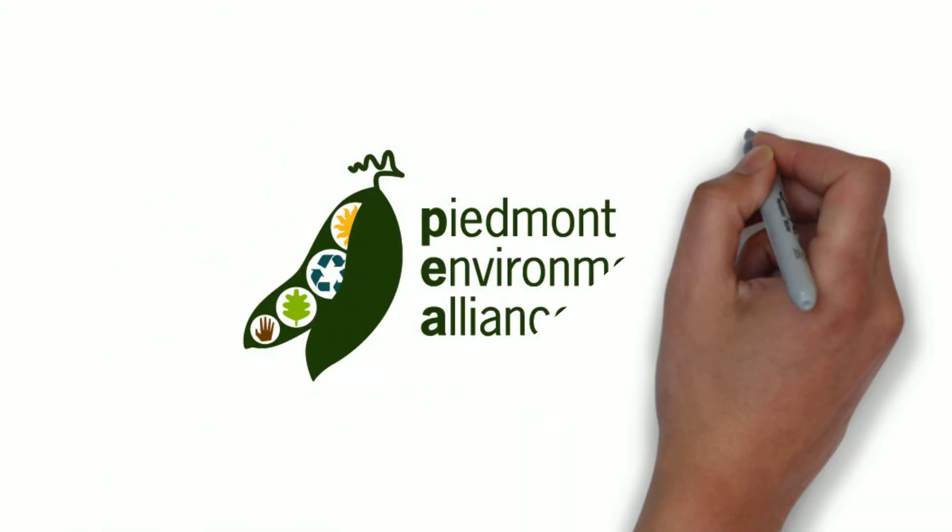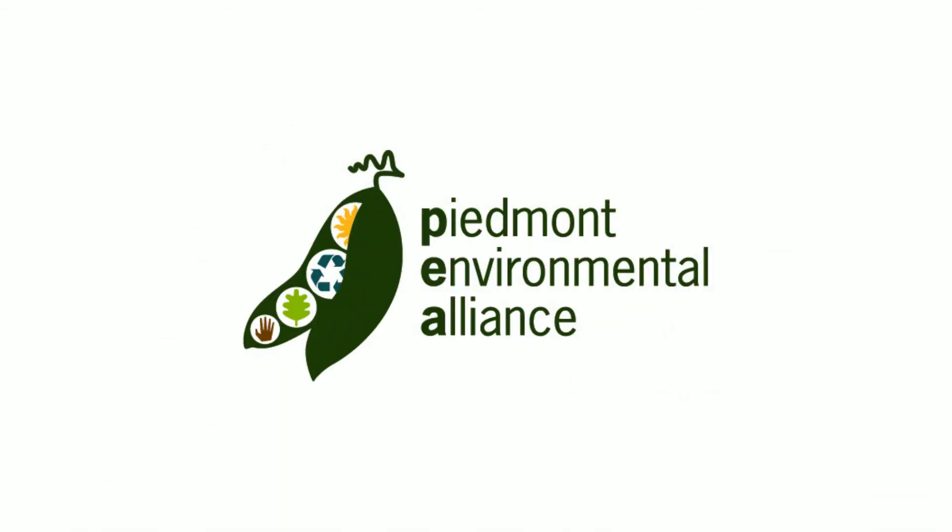This video is part of the Energy Explorer series, brought to you by Piedmont Environmental Alliance.